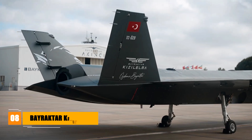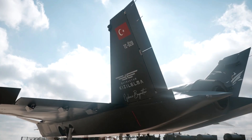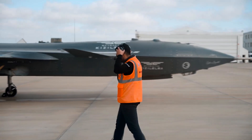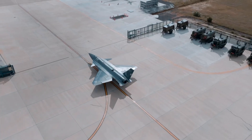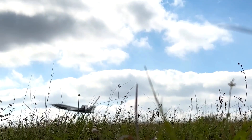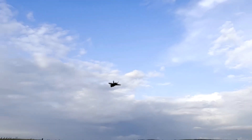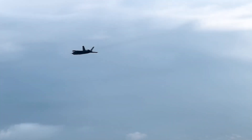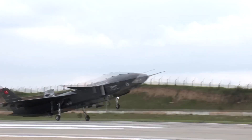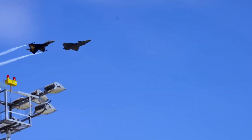Finally, we have an unmanned fighter jet — Turkey's Bayraktar Kizil Elma, which has recently been going through testing. It completed its maiden flight in December 2022 and will significantly enhance the capabilities of slow-moving reconnaissance and missile-carrying drones. It has the ability to take off and land on short-runway aircraft carriers, including Turkey's flagship landing helicopter dock amphibious assault vessel TCG Anadolu. The jet can also operate autonomously or as a wingman to a piloted aircraft, and is expected to perform strategic offensives, close air support, missile offensives, suppression of enemy air defenses, and termination of enemy air defenses.